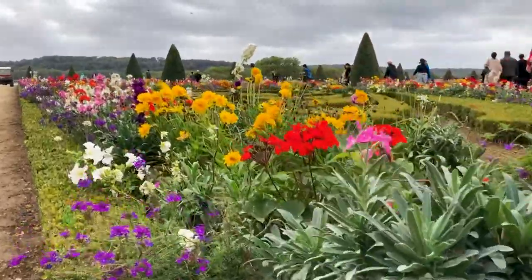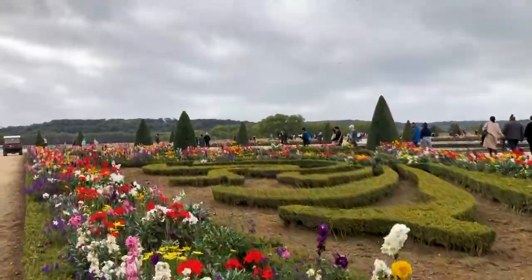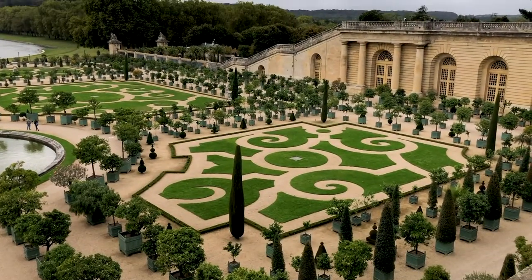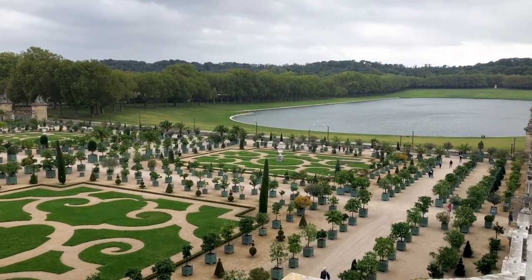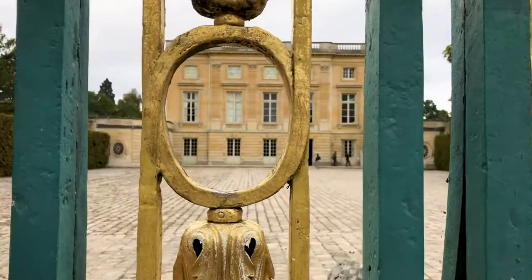Back at Versailles we decided to forego the remaining rooms inside and begin our exploration of the grounds of the palace. First came the orangery garden, where you can find 1,200 different boxes of orange, lemon, pomegranate, and oleander trees from May to October.